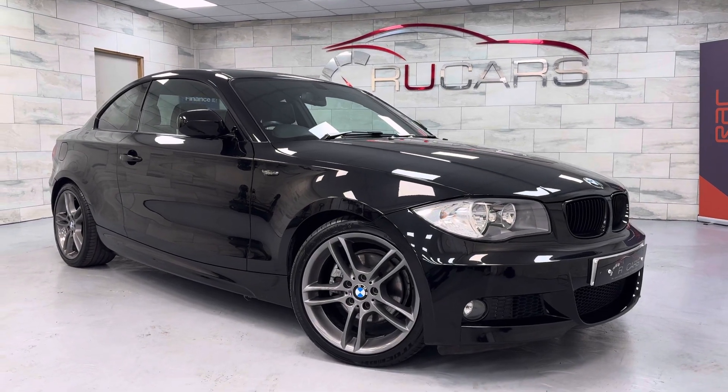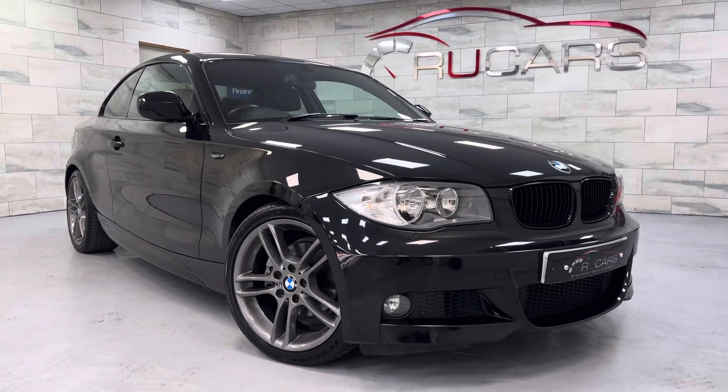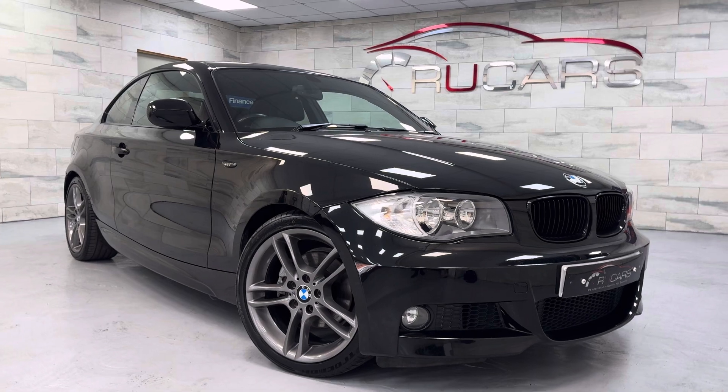Hey everyone, I'm Zeta at RU Cars. I am back with this 2011 BMW 1 Series. This one's a 120D Coupe and it's finished in sapphire black.